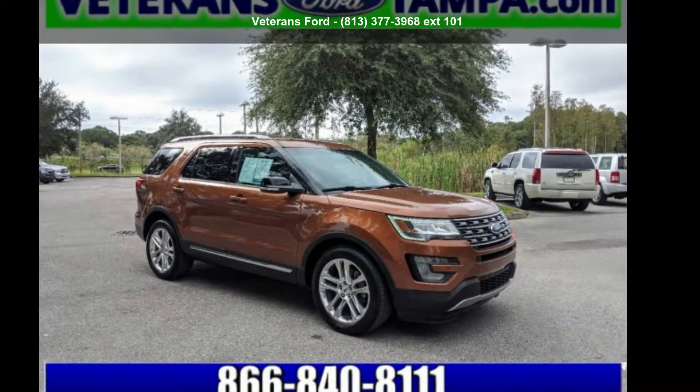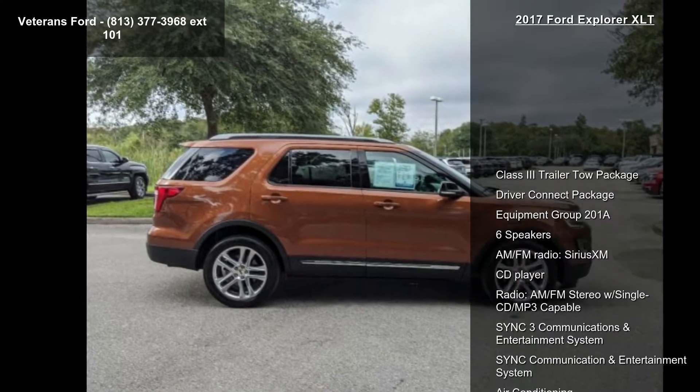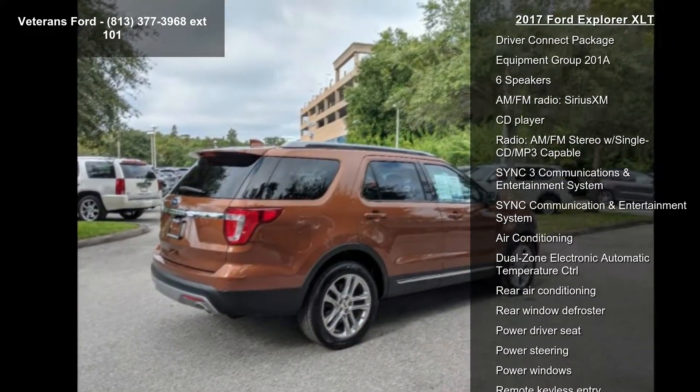Check out this Ford 2017 Explorer XLT. If you are looking for an automobile with great features, look no further. Enjoy these notable features.